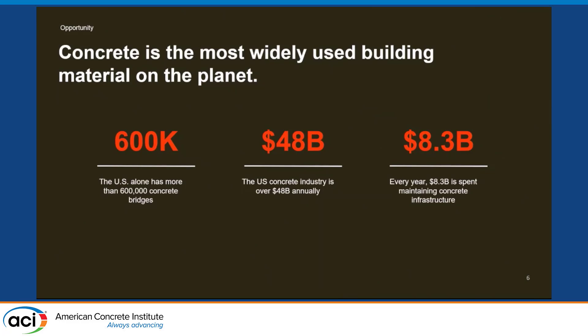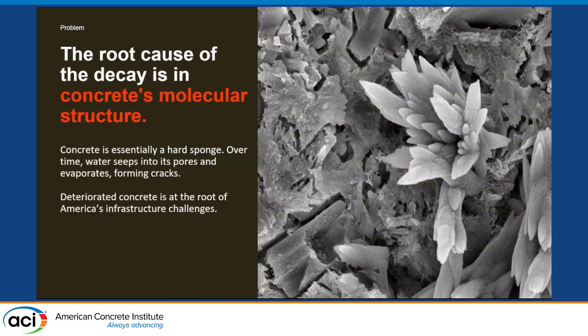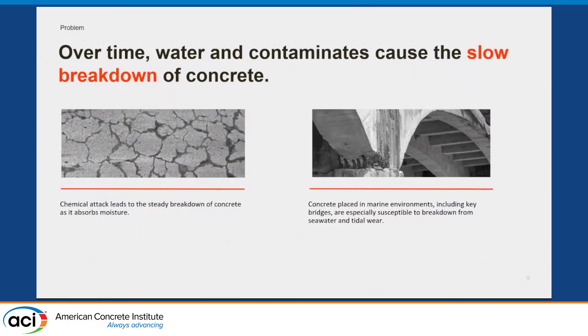It's a $48 billion-a-year industry, yet we put $8.3 billion back into concrete to deal with the maintenance associated with chemical and physical attack — that's just the harsh reality. The good news is we understand, to a certain degree, our infrastructure problem and where it comes from. The root cause is that deterioration and concrete attack happen on a molecular scale, and we see it develop over time.